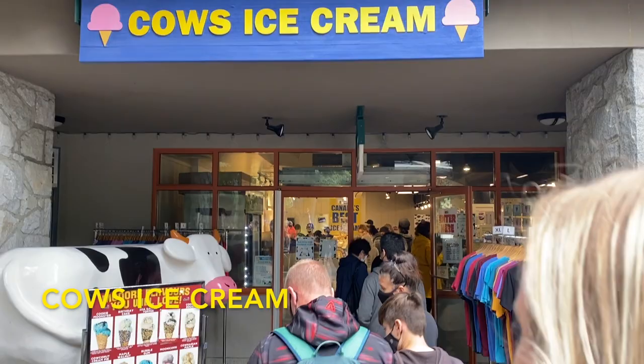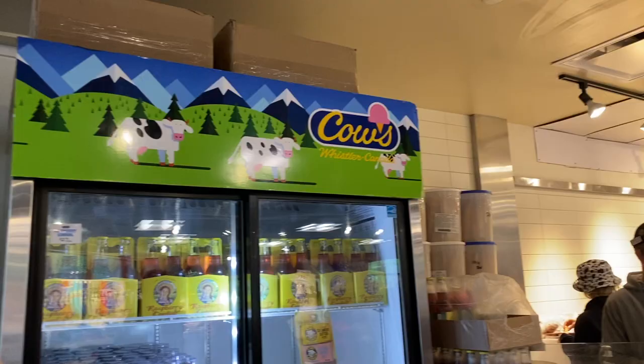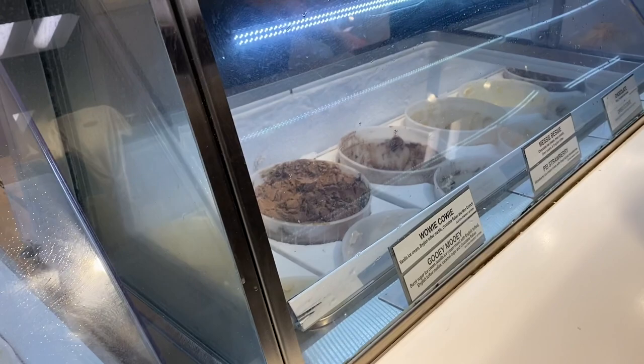We start off this countdown with Cow's Ice Cream. This is said to be Canada's best ice cream and is definitely pretty good. They have so many different flavors — the one I had was Nanaimo Bar and it was really good. They also have a shop inside selling their cow-themed merch.